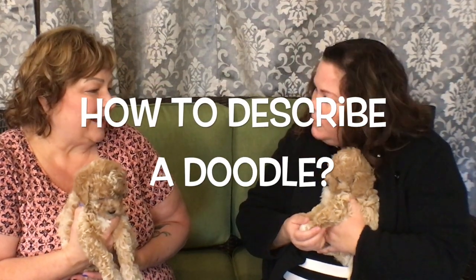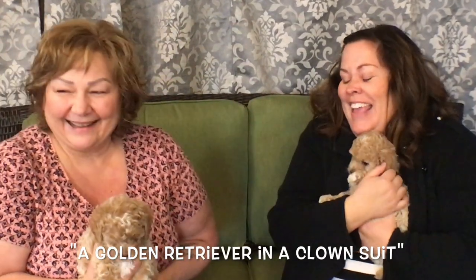What are they like as a personality? You've kind of got the best of both worlds because the golden retriever is a happy-go-lucky family dog, and the poodle is really companion-oriented and really smart. So when you mix the two together, you get kind of like a golden retriever in a clown suit. They're social and they're happy and they're fun, and they really, really love to be with their people.